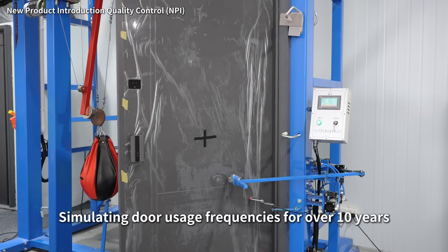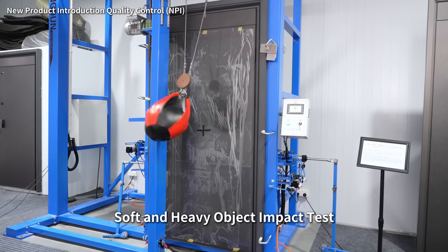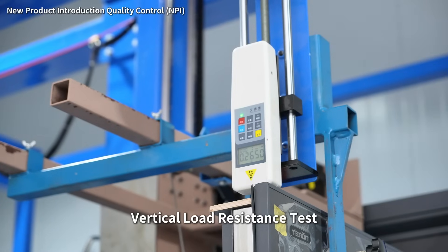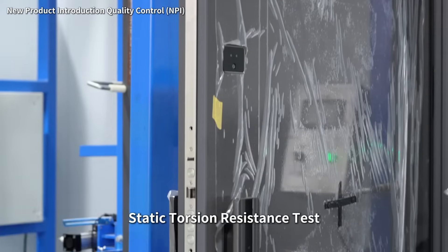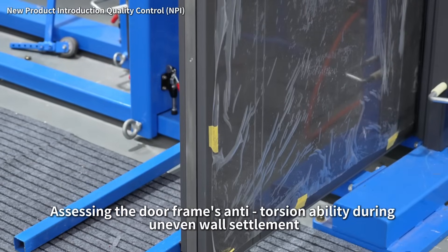Soft and heavy object impact tests detecting the door surface anti-dent ability. Vertical load resistance test, testing the door's anti-deformation ability under vertical pressure. Static torsion resistance test, assessing the door's anti-torsion ability during uneven wall settlement.